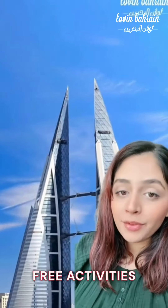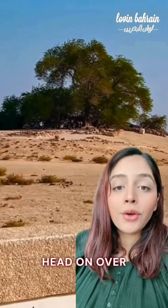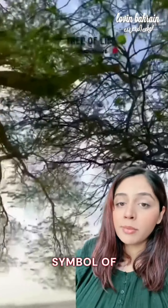Let's explore five of the best free activities this beautiful kingdom has to offer. First stop is the iconic Tree of Life — head on over to this tree in the middle of the desert, which stands completely on its own and is over 400 years old. It's a true symbol of endurance.